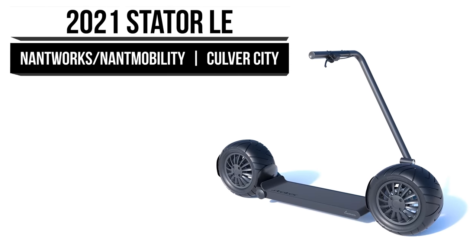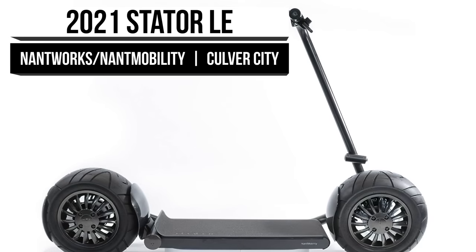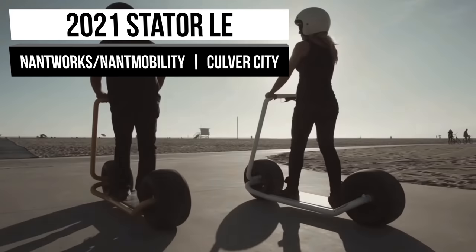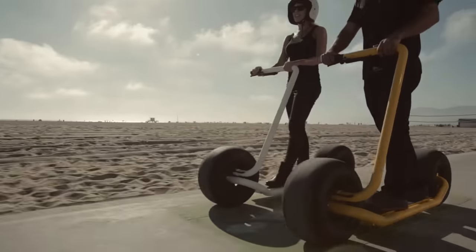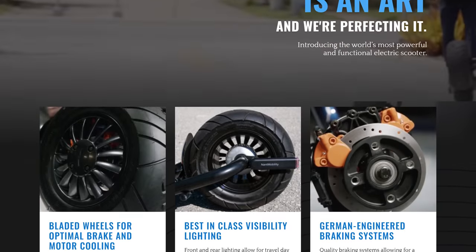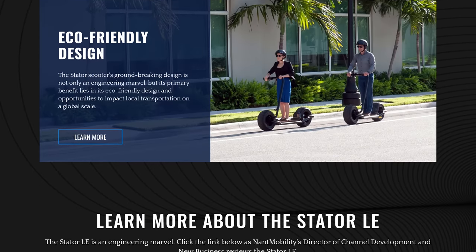Our first stop involves Nant Mobility, an operating unit of Nant Works, and they look to further current innovations in micro-mobility. They see the efforts but know that more needs to be done to achieve unity between man and nature. The way they see it, micro-mobility is a significant key in that equation. Their inaugural answer is the Stater LE, which they claim to be the highest quality scooter on the market today.